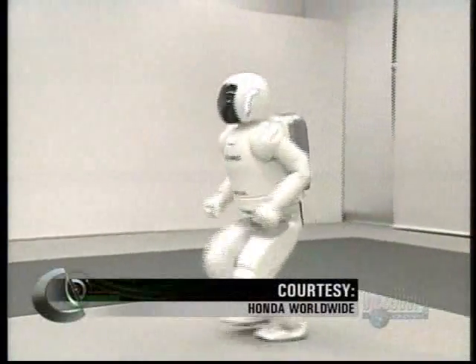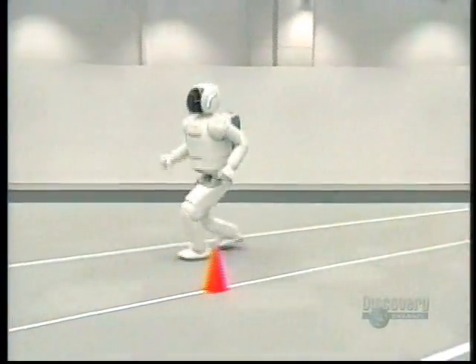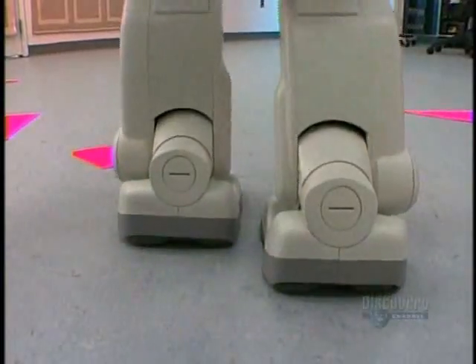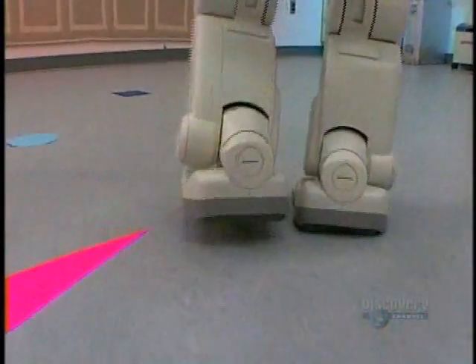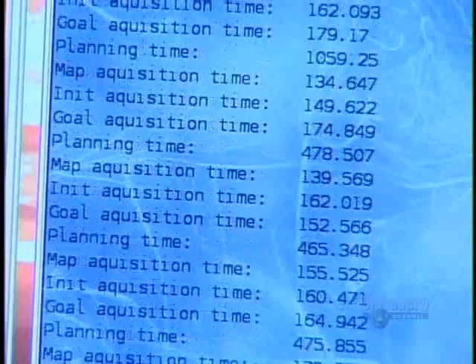When you see Asimo on television, most of those demonstrations are pre-scripted, or there might be a skilled operator using a joystick commanding the robot to move in a specific way. Our Asimo is specifically given to us so that we can explore how to apply search-based techniques for autonomous footstep planning, to allow a robot to decide its own motion rather than having to be told by a skilled operator how to move and where to move.